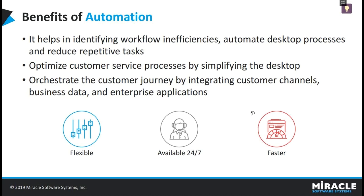RPA can automate a process on the existing infrastructure without causing disruption to the underlying systems. When processes are automated, the work is not only completed faster, but it can also be performed 24/7 at a much lower cost.